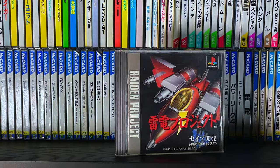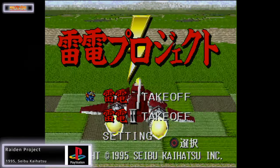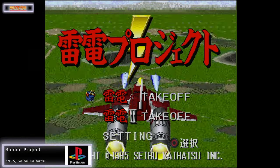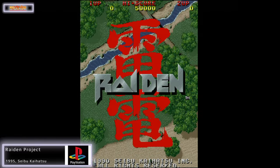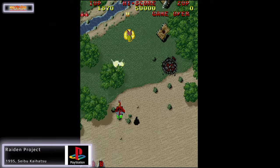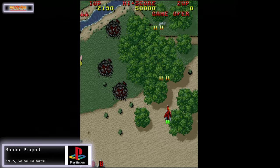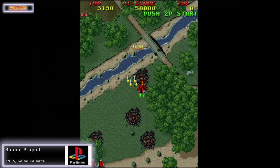Let's start off with the PlayStation 1, beginning with a shooter — Raiden Project. It's a game that most people are very familiar with already. This is not a Japanese exclusive; it did come out in all regions. In fact, I think it was probably a release title for both Europe and North America, or if not, it was definitely a very early release.